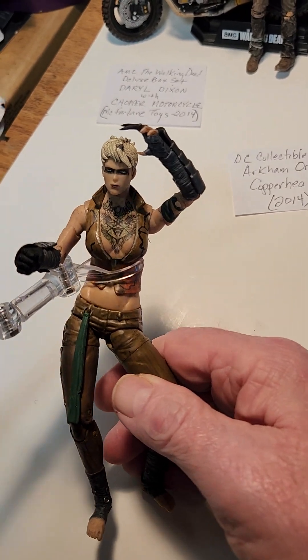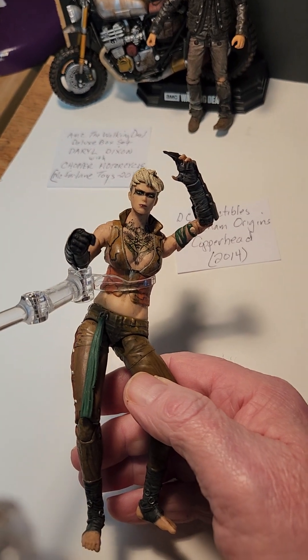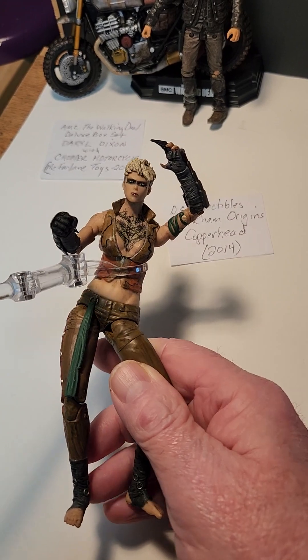This is Arkham Origins Copperhead. She was introduced in the Arkham Origins video game. Another super detailed figure.